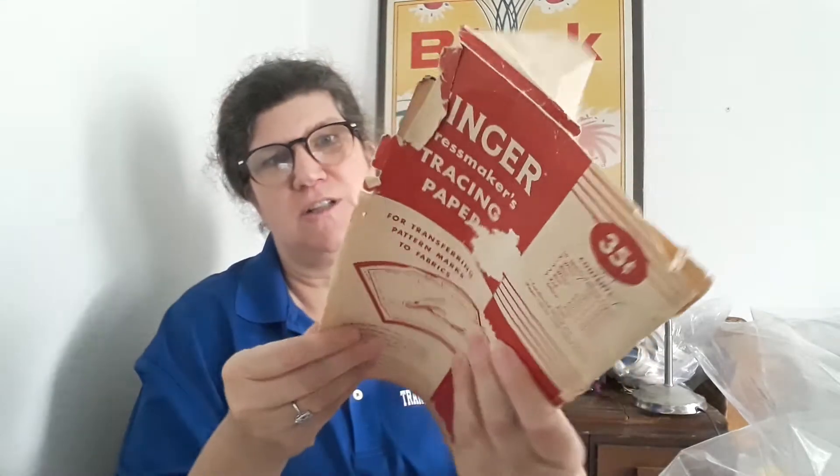I had a feeling Amy was sending me other stuff, and that was true. One of the first things she sent was tracing paper — it's very banged up but still useful. It's Singer tracing paper by Sears, dressmaker's paper, and Dritz tracing paper. They're all open and older but they have pieces in them, and I will absolutely use this.